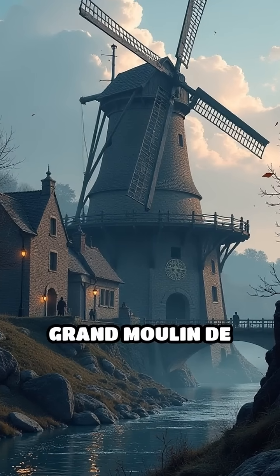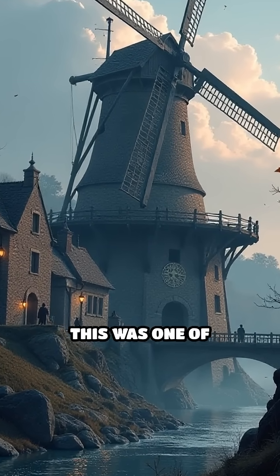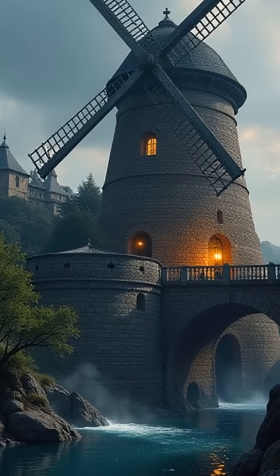Number 1: Grand Moulin de Paris, France, 12th century. Built for the Knights Templar, this was one of medieval Europe's largest mills, symbolizing the era's technological progress.